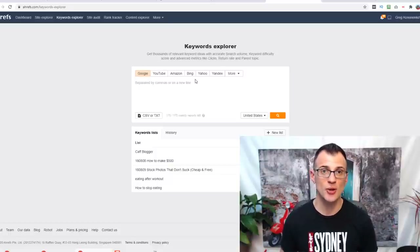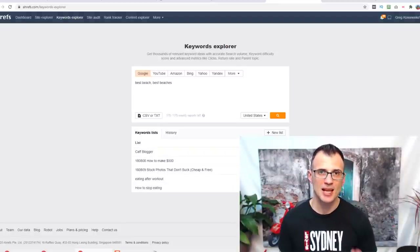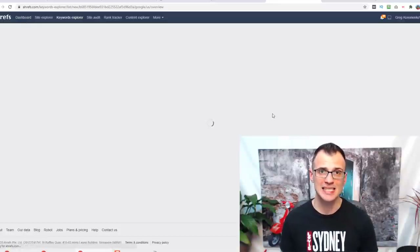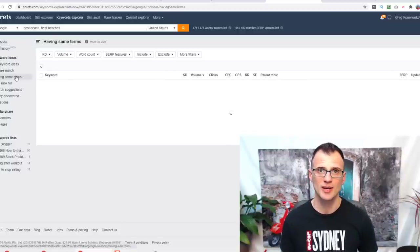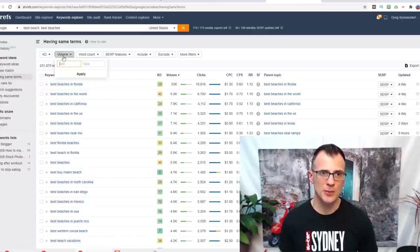Here is how to implement the Golden Keyword Ratio in your keyword research before you decide which article and keyword to post on. In our example, let's look at keywords related to travel. I'm going to type in 'best beach' and 'best beaches' into my favorite keyword research tool, Ahrefs, and generate a big list of keywords to work with. We can see there are 231,000 keywords containing those terms.